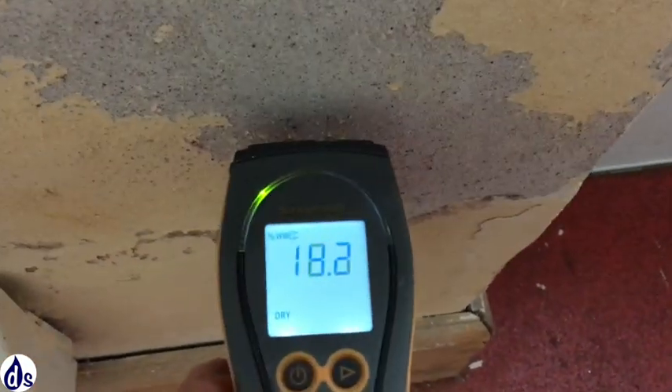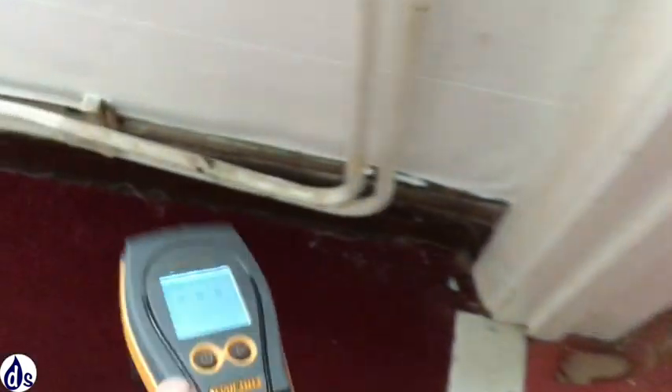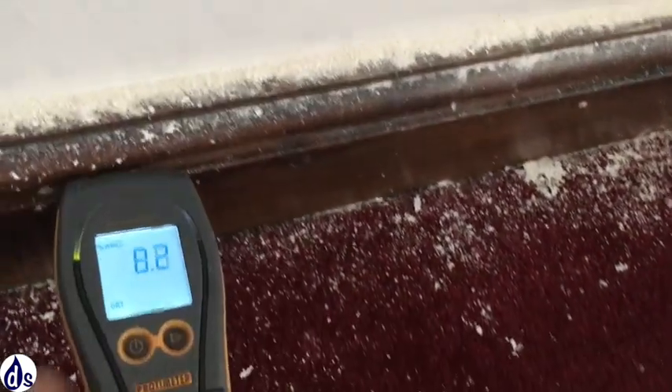Here we're looking at the damp metre reading — it's high. Anything over 20-25 is considered damp, or at least it's full of salts. In this case we can be sure that it is damp because it looks damp.